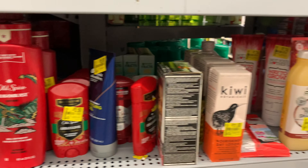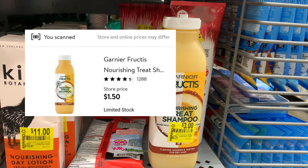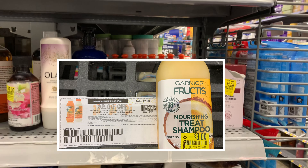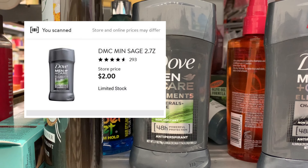We have a ton of Old Spice. The Garnier Fructis is actually priced at a dollar and 50 cents, and I have a two-dollar-off printable coupon that I printed from Coupons.com. That will make it free and a 50-cent moneymaker, so I'm going to pick that up.